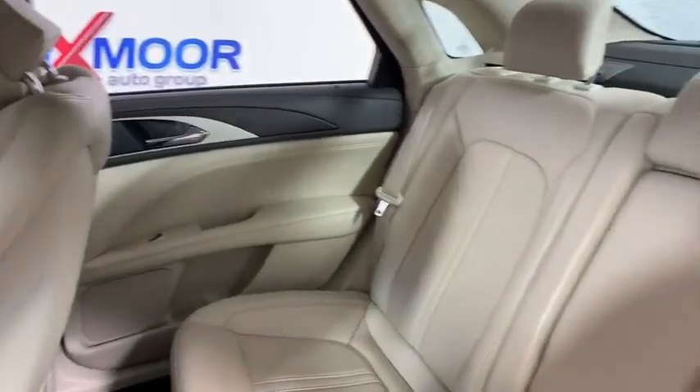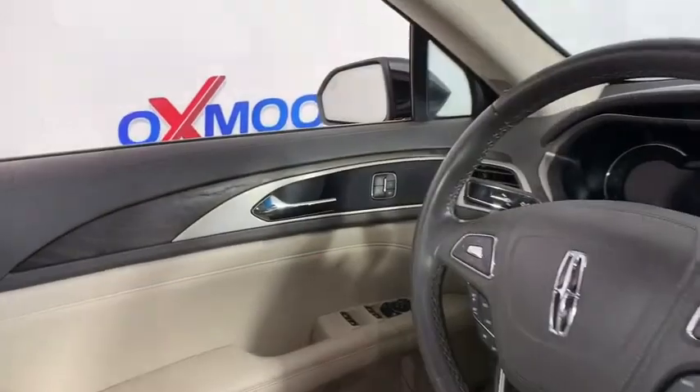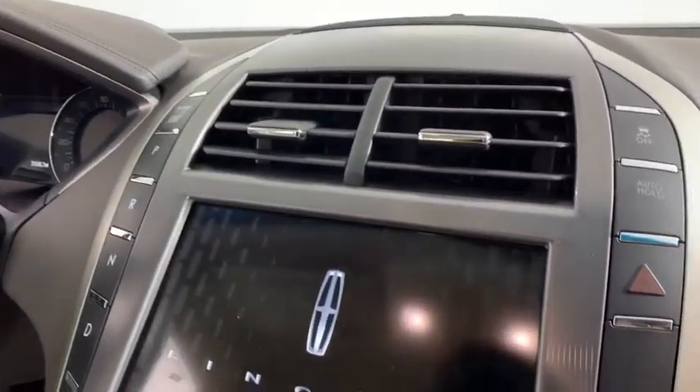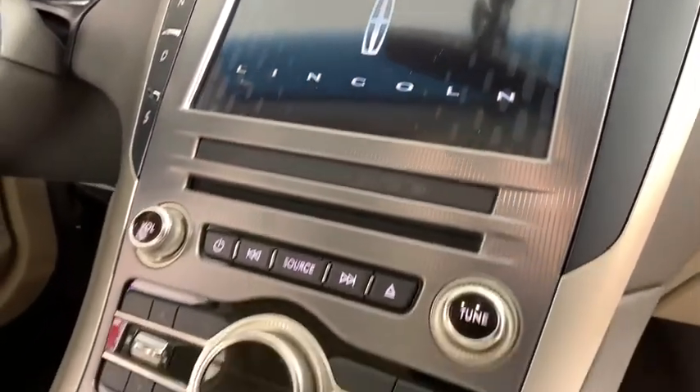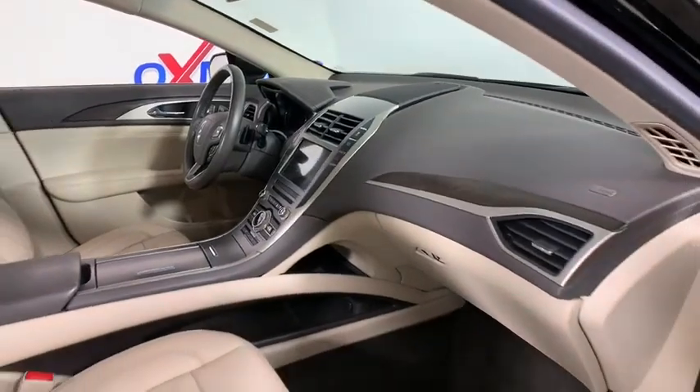Alloy wheels, power steering, one owner, four-wheel disc brakes, universal garage door opener, active suspension system, CD player, power windows, compass, heated front seats. Take this vehicle for a spin and see why so many shoppers are now proud owners.